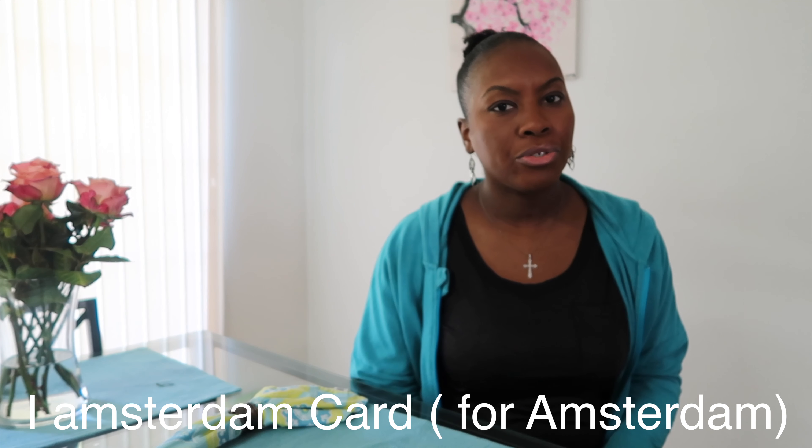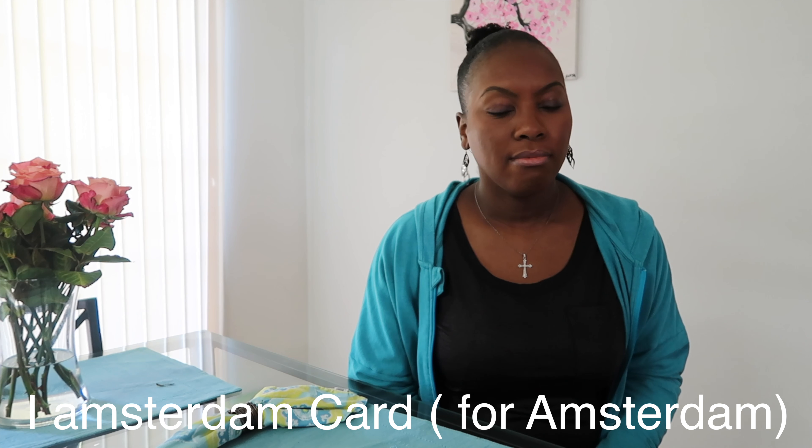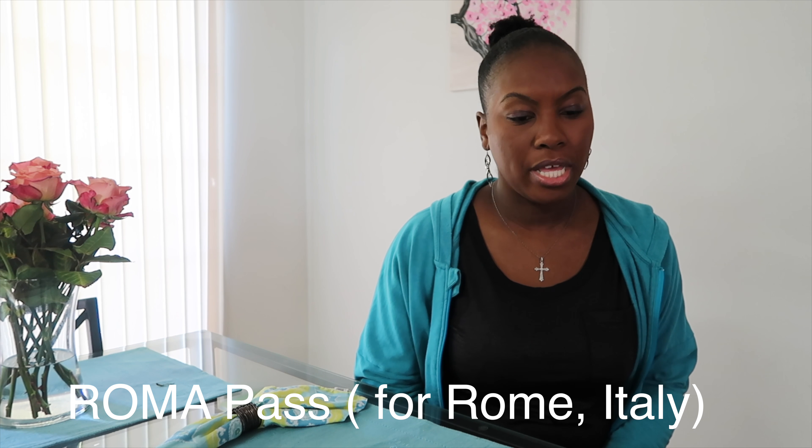One other key tip when planning a trip to a city: check whether that city has a city or activity pass. For example, the I Amsterdam Card is a great resource — I highly recommend it. The Roma Pass is excellent as well. I've used both of those and they were very helpful. Paris also has a museum pass.